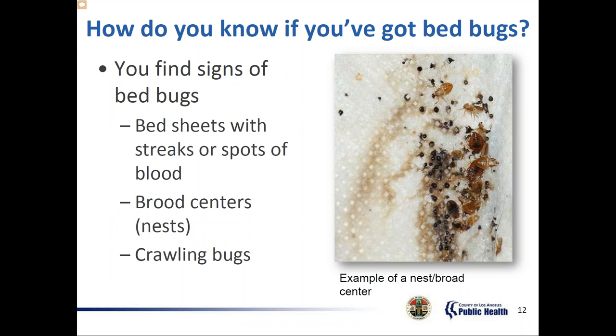To recap, bed bugs like to live in mattresses, box springs, bed frames, bedding, picture frames, alarm clocks, radios, telephones, dressers, clothing, hampers, curtains, rugs, baseboards, and moldings. It's possible to mistake other kinds of small brown bugs for bed bugs. If you want to confirm bed bugs in your home, you need to find a live bed bug. After getting a sample bug, it should be shown to pest management or to the housing inspector if you're trying to get the landlord to take abatement measures.